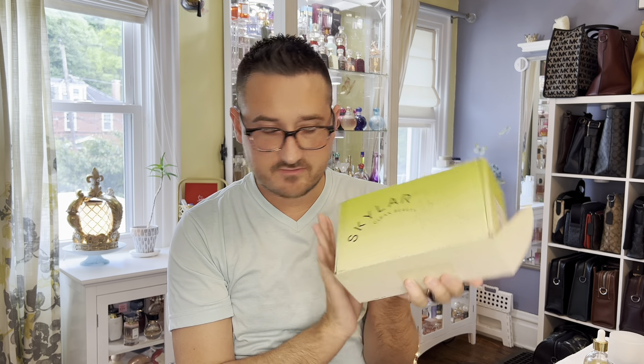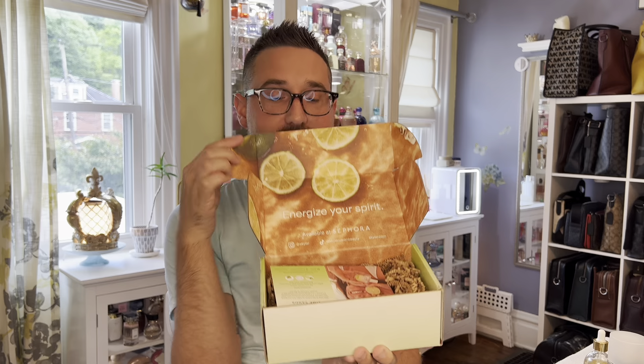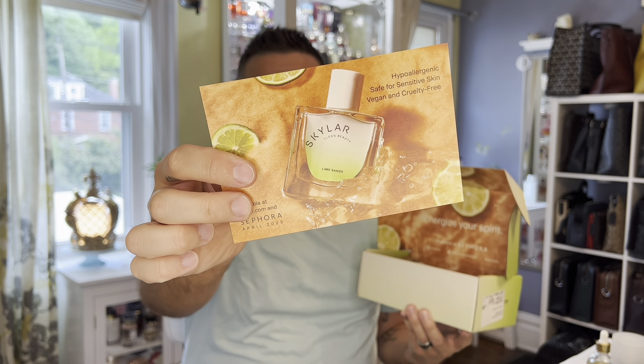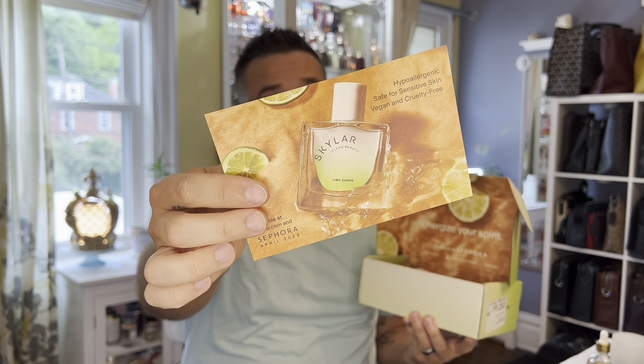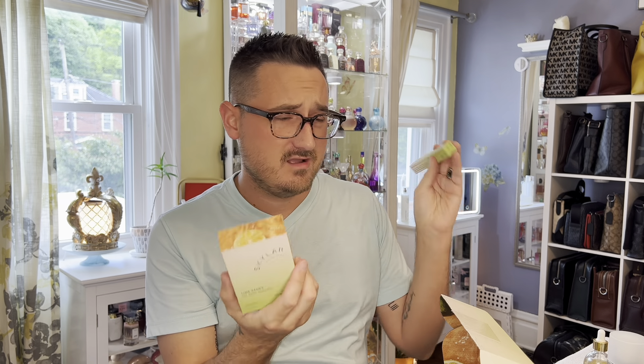The very first box that I received was this little green box from Skylar. This was the first one that I opened, and as you can see, it's a PR influencer package for their newest fragrance called Lime Sands. So this is a lime, sea salt, verbena, lily of the valley, coconut water, orange flower, driftwood, vanilla, and musk composed fragrance. This came out in April. It's basically a really fresh, citrusy vibe.